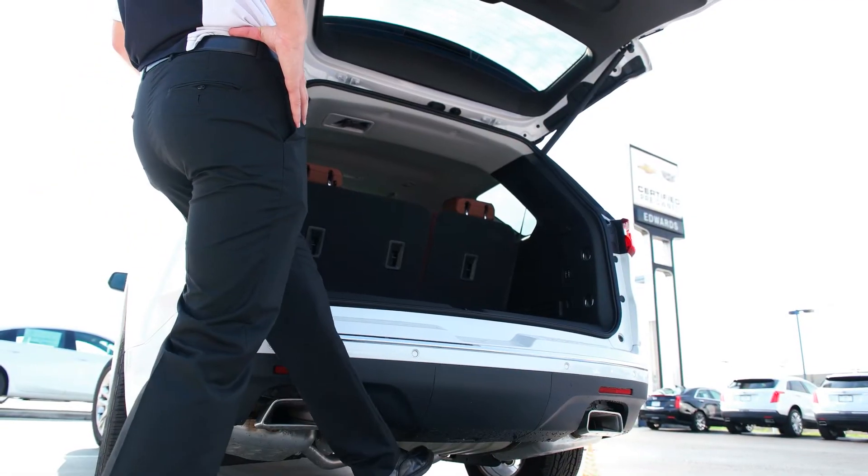Here on the 2018 Traverse, you have a nice big touchscreen with navigation, weather maps, traffic maps, and a 360-degree camera, all controllable from the touchscreen. You also have a hidden USB port right behind the screen — just push that button and the USB port is there. It's about six inches deep, so it will hold just about anything.